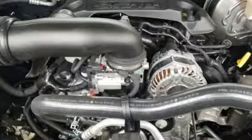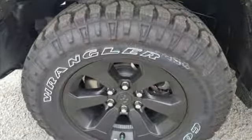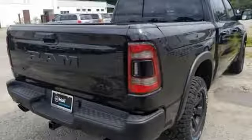It comes with great features you love: V6 engine, electronic shift on the fly, engine auto stop-start feature, active grille shutters, and streaming audio.